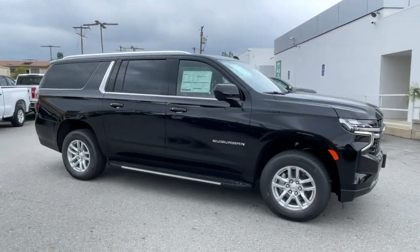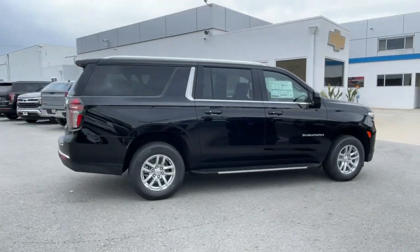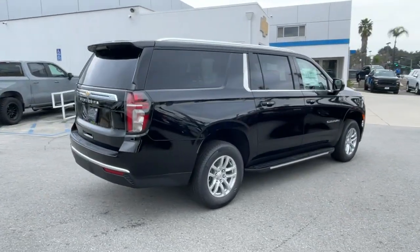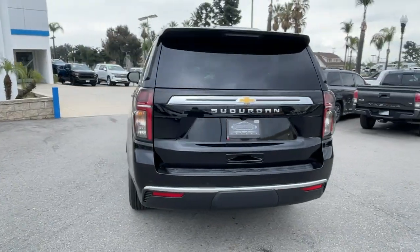Go home happy with the 2024 Chevrolet Suburban. The Suburban delivers the utility of a truck, as well as the refined comfort, technology, and safety features of a full-size luxury SUV.